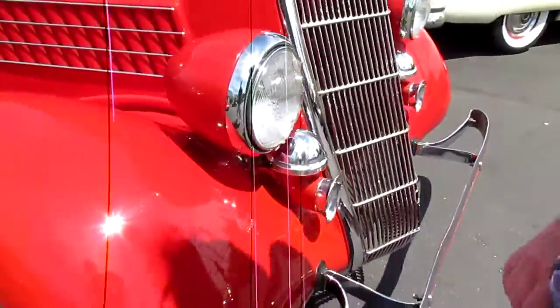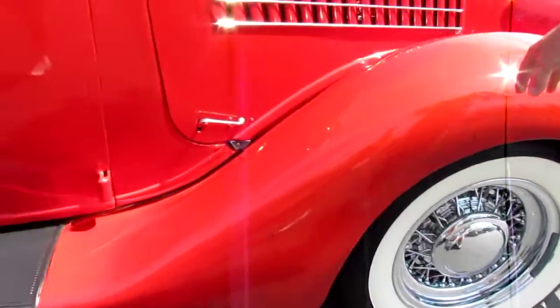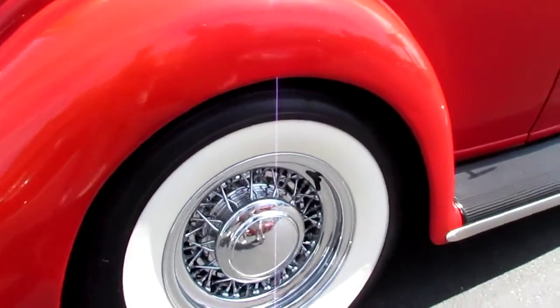We've got really nice paint. Those are wire wheels off of the '55 Chrysler.